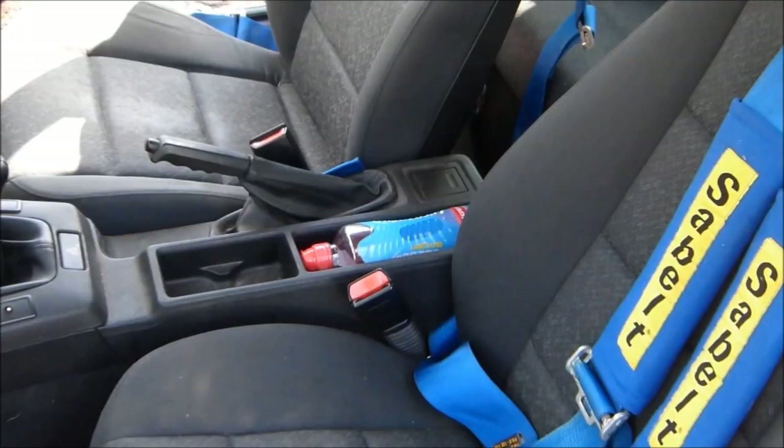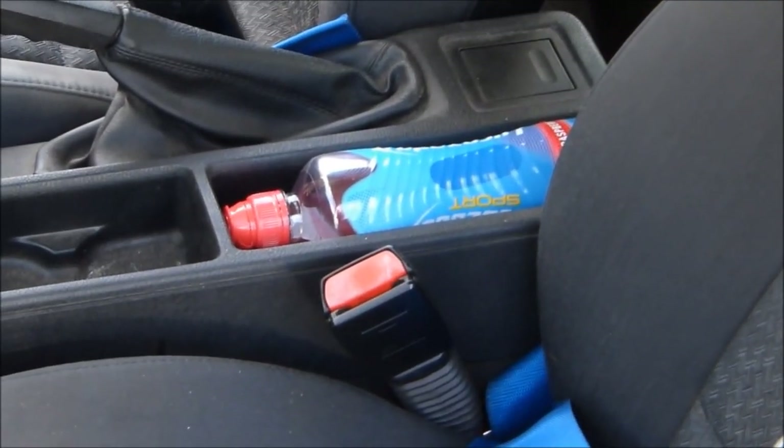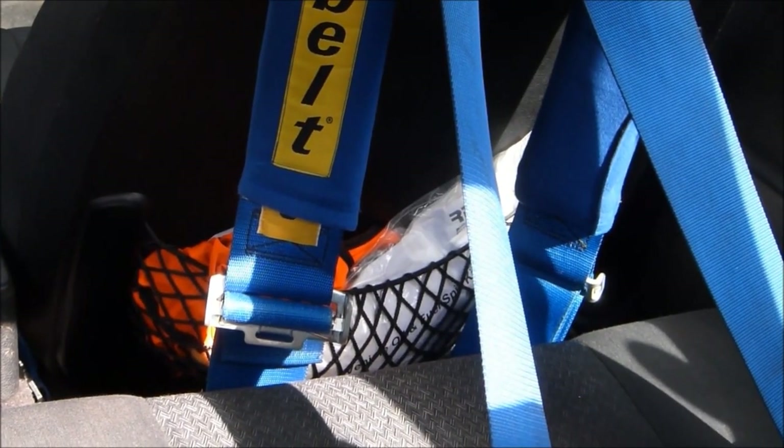Loose items must be removed or properly secured, both in the interior of the car and inside the boot.